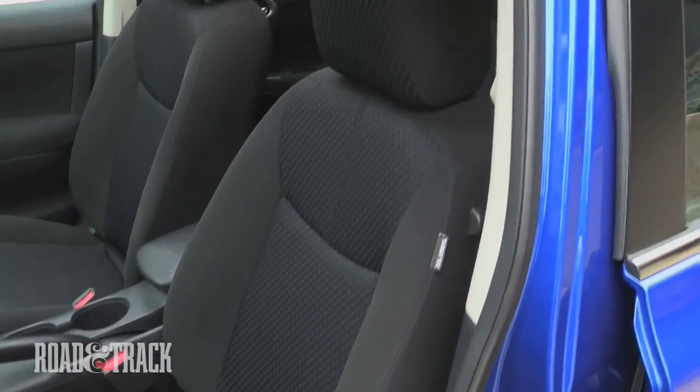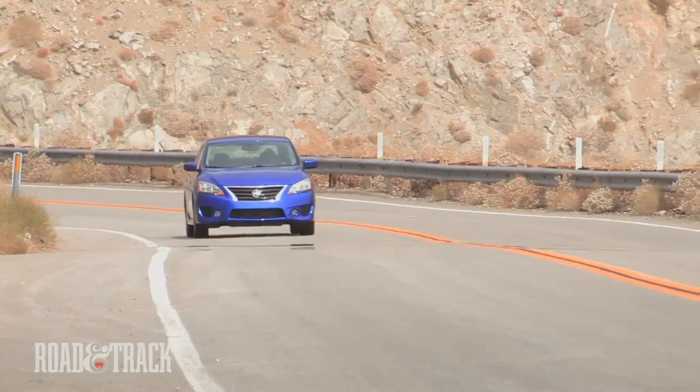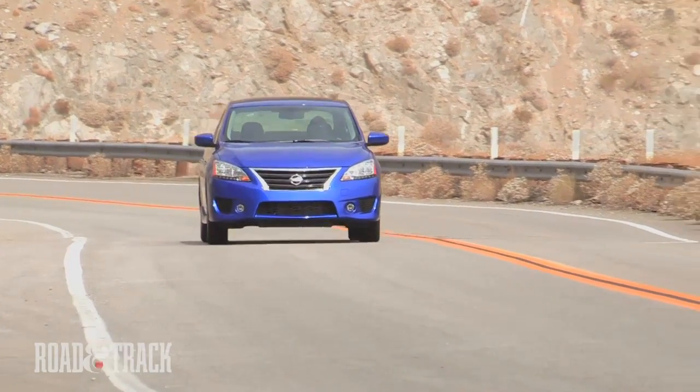The Sentra's cabin is spacious and the controls are nicely arranged, to the point that getting comfortable behind the wheel took only a matter of seconds.